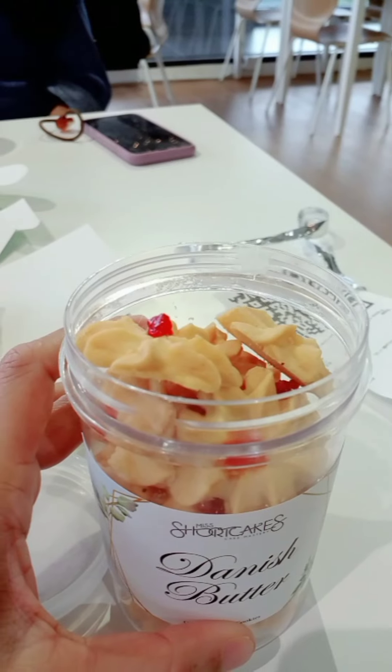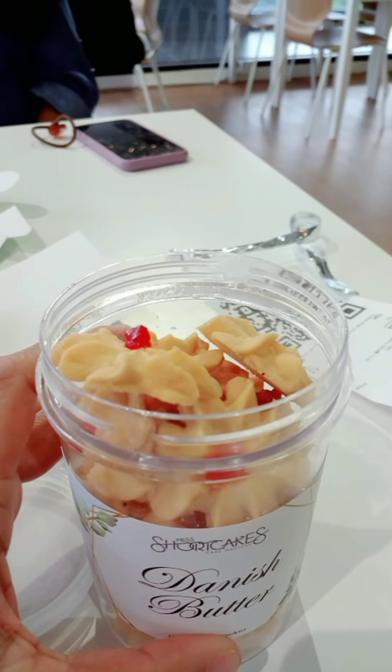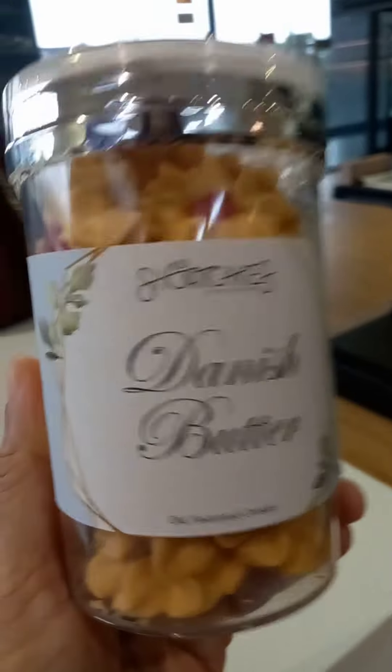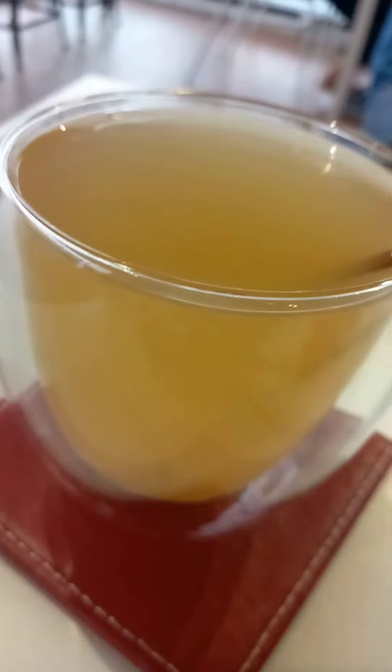This cookie also tastes like gold — Danish butter cookies, one of my favorites! It's raining outside, and since I had a lot of sugary sweets today, I went for a lemongrass ginger tea.